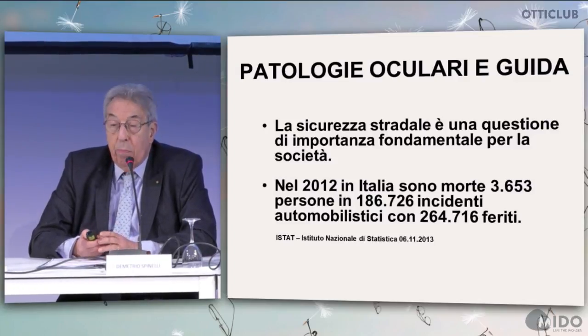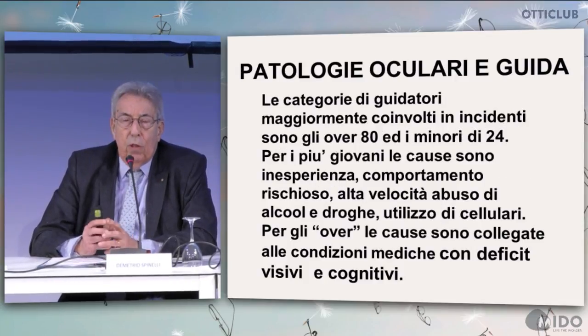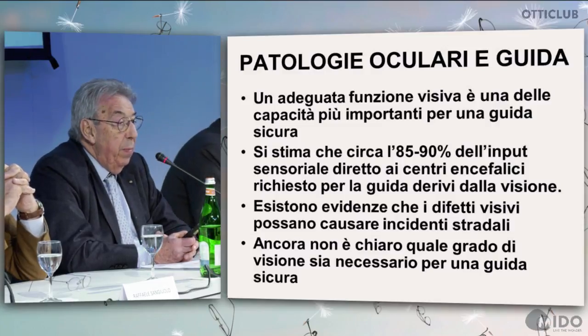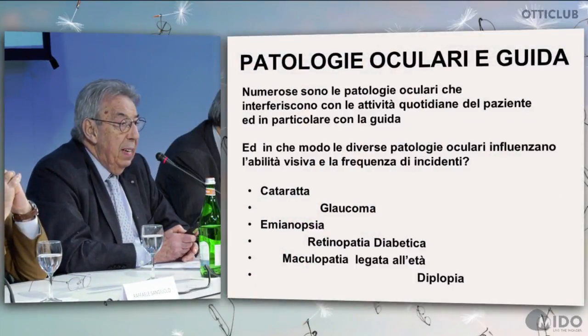Road safety is fundamental for society as a whole. In 2012, there were 3,653 death cases in 186,726 road accidents, with 264,716 injured. The drivers most involved are usually over 80 and younger than 24; for the over 80, this is mainly connected with visual and cognitive impairment. Proper vision is one of the key factors for safe driving — 85 to 90% of the sensorial inputs reaching the brain required for proper driving are connected with visual perceptions. There is evidence that visual impairment can cause road accidents, but it is not entirely clear what kind of vision is required for safe driving.